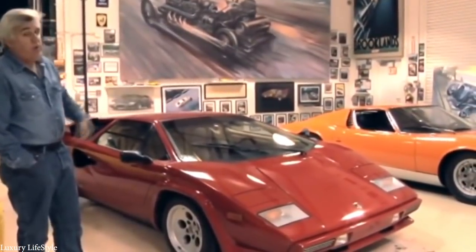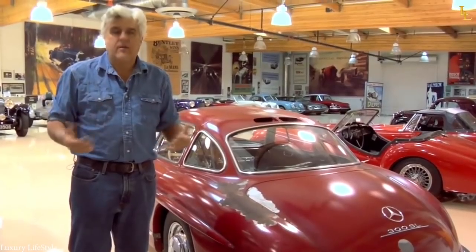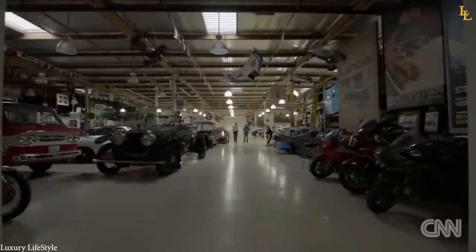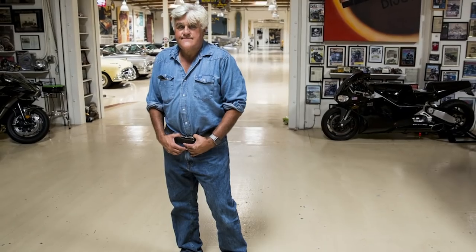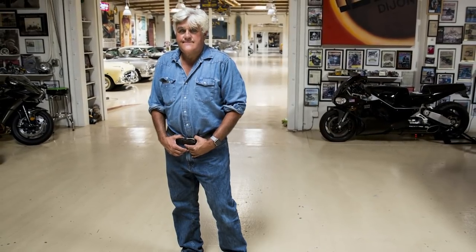When you have so many incredible cars, you have to have somewhere equally impressive to show them off. Leno's garage, which costs several million dollars to construct, is bigger than the average U.S. family home, and there's so much work involved in maintaining the venue that he employs a full-time garage manager.